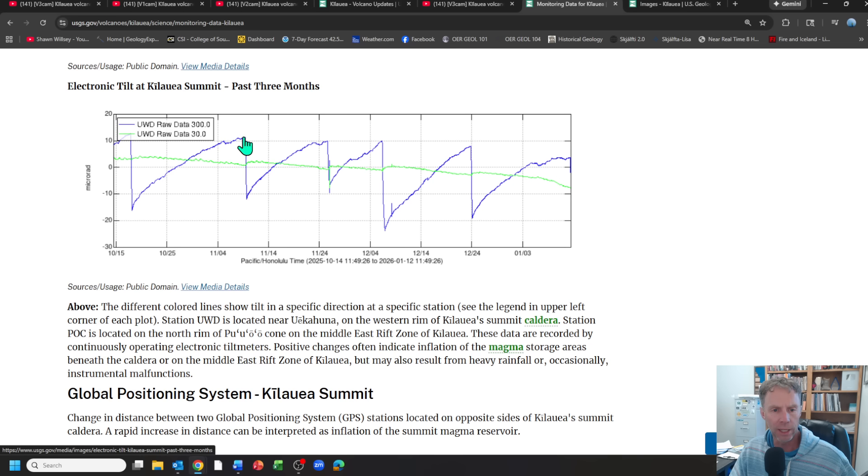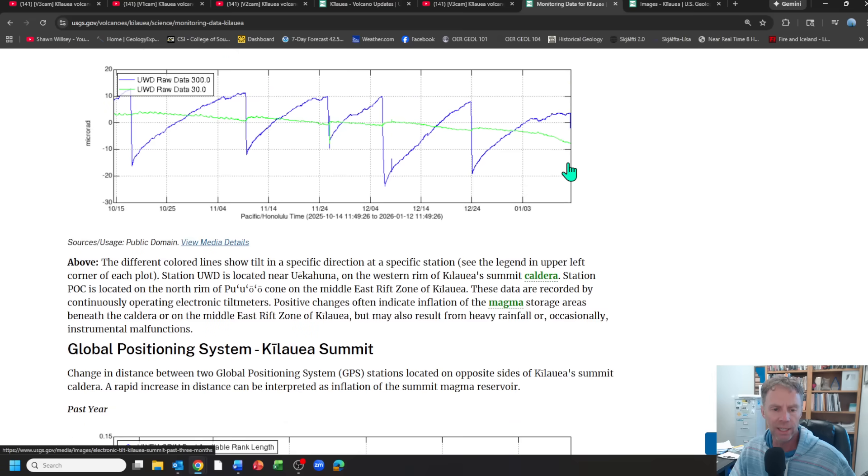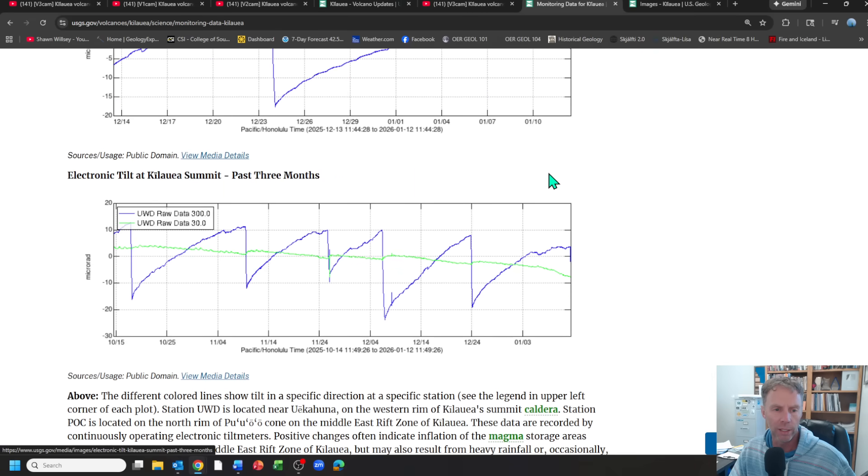Looking at the data collectively, it appears there's been a progressively downward trend in the total tilt necessary to trigger an eruption. Prior eruptions back in October and November were right around 10 micro-radians; episode 39 on December 23rd was a little less than that; and episode 40 today was maybe around 5 micro-radians. Some interesting things to observe with the tilt meter data.